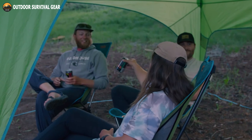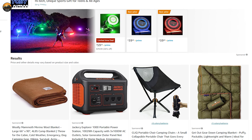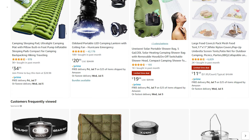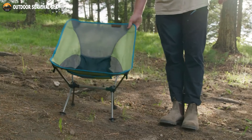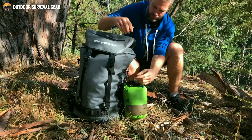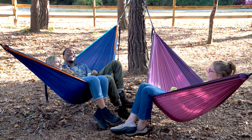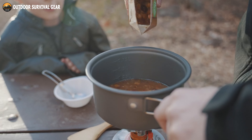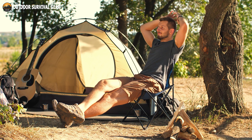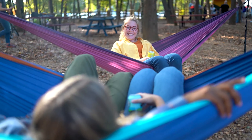Are you a camping enthusiast looking to enhance your outdoor experience? Look no further. Amazon offers a wide range of innovative camping gear and gadgets to make your next adventure unforgettable. From compact chairs to portable coolers, we have compiled a list of nine must-have items that will elevate your camping game. These products are designed to provide convenience, comfort, and efficiency in the wilderness. Whether you're a seasoned camper or a novice explorer, these top-rated items are sure to enhance your outdoor journey. Let's get started.